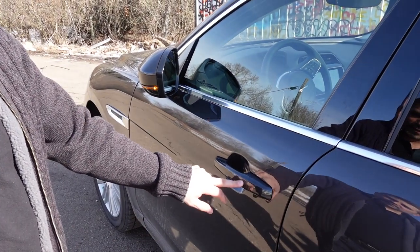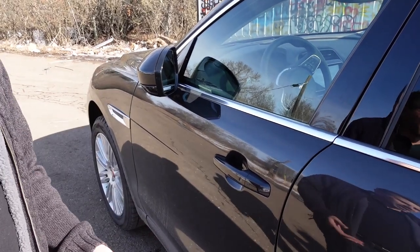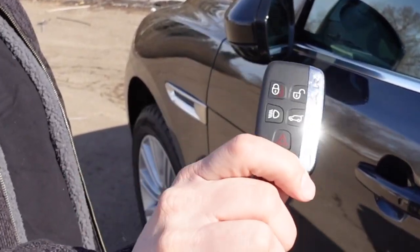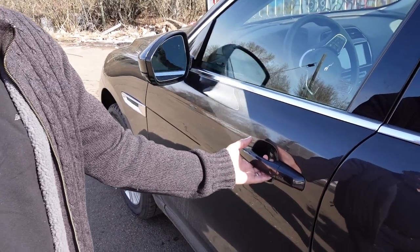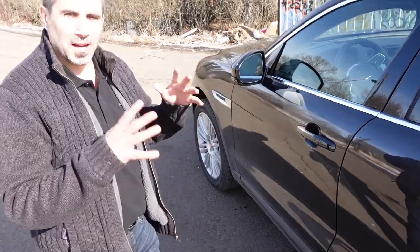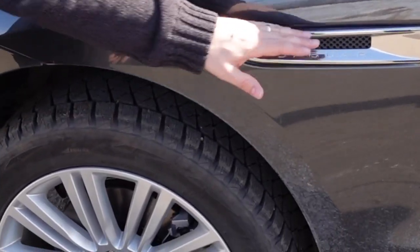You can hit the button a couple of times and then it double-locks, engaging the security system as well. To unlock it you do not need the key — just a simple touch, essentially soft touch controls right there. As in many recent Jags — the XE has that, as well as the F-Type — you've got this beautiful little design element right here on the door.